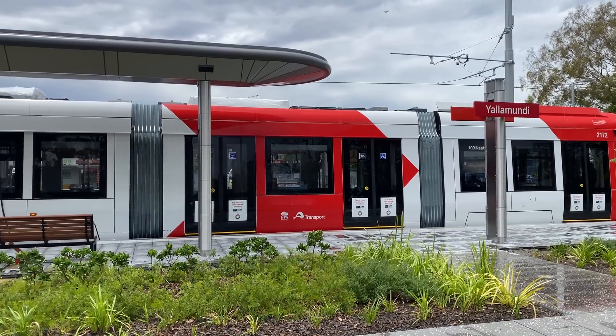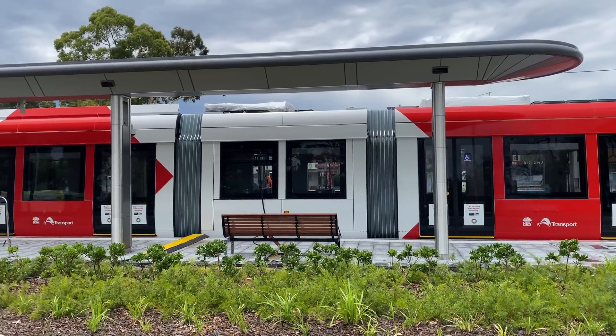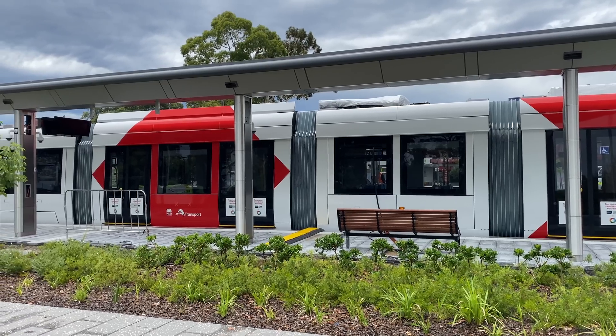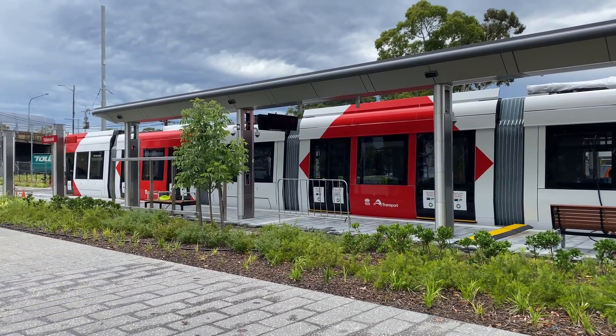I'd really like to thank Parramatta Light Rail for inviting me along so that I could see this new tram and show it to you all, and also the CAF and Parramatta Light Rail staff that showed me around and answered my many questions. That was the new CAF Urbis tram for Parramatta Light Rail — hope you enjoyed this video. Do give it a like, leave a comment or question below, subscribe if you haven't done so already, and I'll see you in the next video soon.